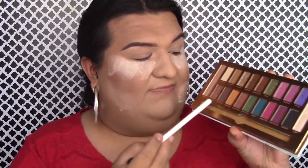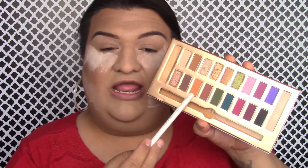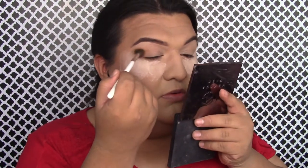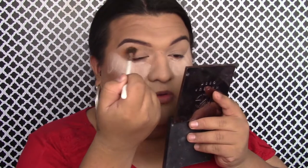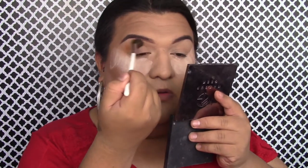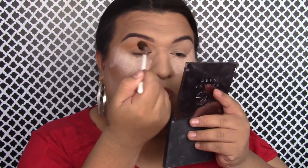The first shade I'm going into from the Sigma X Beauty Bird palette is Caramelito, which is right here — it's like a yellow with an orange-yellow tint to it, which is really pretty. This shadow blended out amazingly. I love these yellow-toned or orangey-toned shadows as my transition shade because on my skin tone they're more flattering.